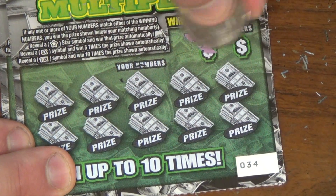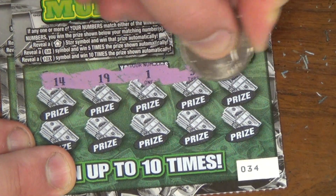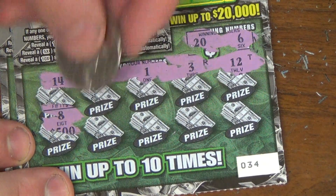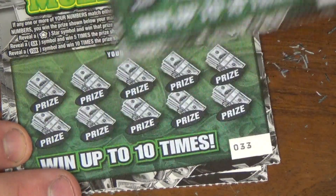Ticket 34. Here we go. Winning numbers are 20 and 6. Numbers revealed: 14, 19, lucky number 1, 3, 12. Still looking for a 20 and a 6. Nothing, nothing, nothing.